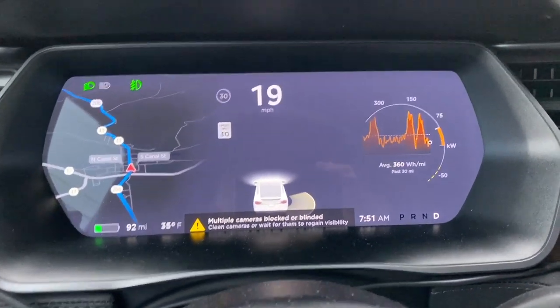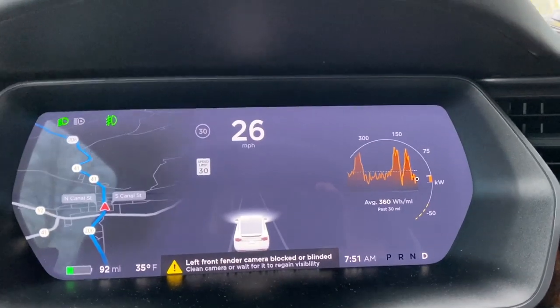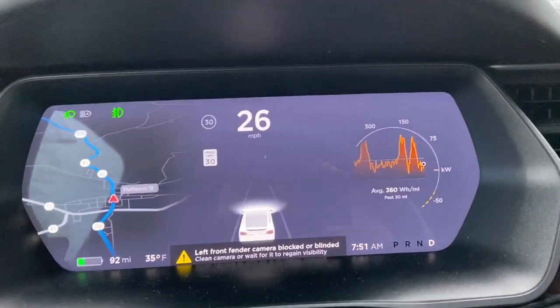Something I've never heard anybody else talk about is that all of your sensors get covered, so you cannot use autopilot. Even when the road's not covered and you can still see the lines of the road, autopilot won't work because all of your sensors and cameras are covered. So if you want to buy a Tesla in upstate New York or any place where you actually get a little bit of weather, you're not going to be able to get in your car and drive it.